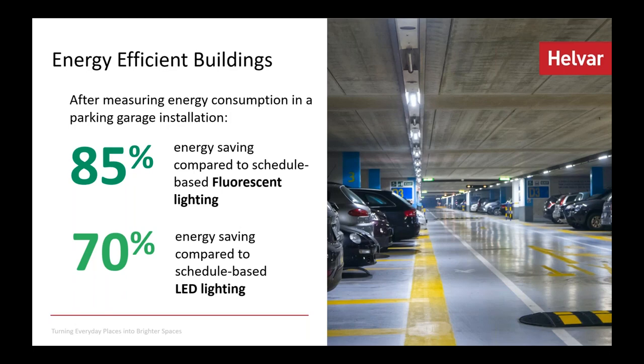Circuits were taken down one at a time to swap luminaires. We measured the energy consumption before and after, and the actual savings were even greater than expected for the building owner — a huge 85% energy saving compared to the fluorescent time-block schedule. Comparing to LEDs without Active Ahead, using the same time-block system the parking garage had previously, we still achieve 70% savings, which is a huge number.